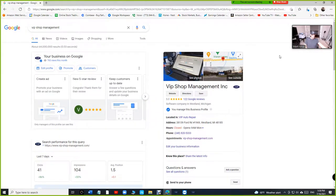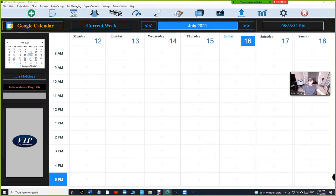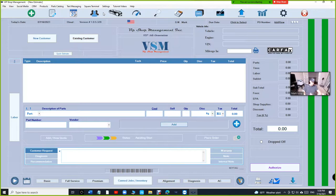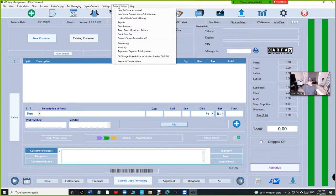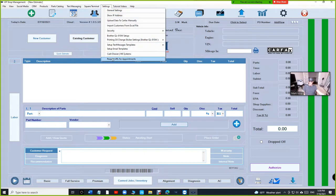To add this link on Google, you first need a link. To get the link you have to be eligible. Only cloud members are eligible, or if you are on the one-time payment you need both subscriptions — text messaging and online ordering. This costs money, but remember you have to spend money to make money. Go to your settings and request a URL for appointments — first check for eligibility, then click 'Request URL' and it will create a URL for you.